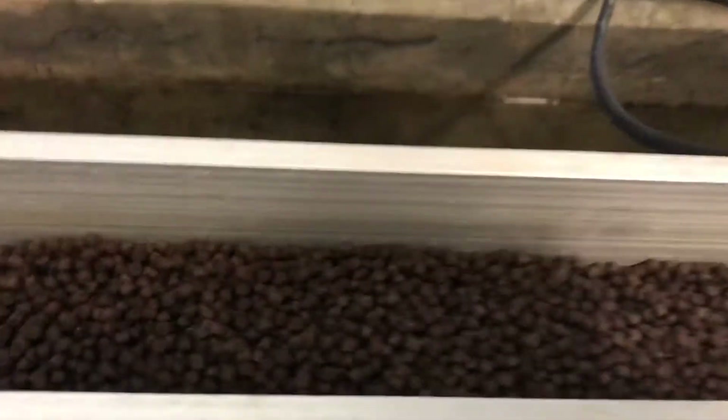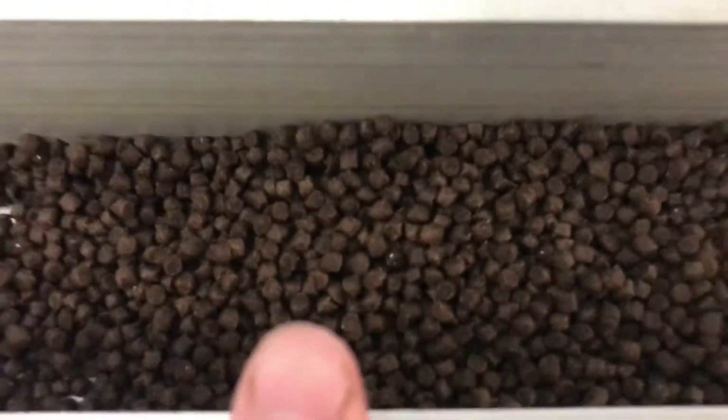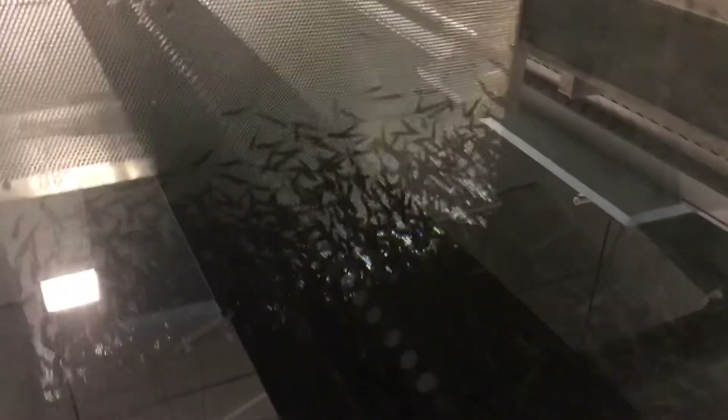So these bigger fish here get these bigger pellets — see how big those are next to my finger. And these smaller fish here, you can see them all up against that screen. These smaller fish get the smaller pellets. I think they close things up in about 20 minutes, so I'm going to go outside and walk around and see what we can see. It's kind of windy out there so hopefully the sound is alright.